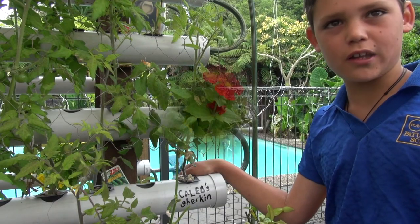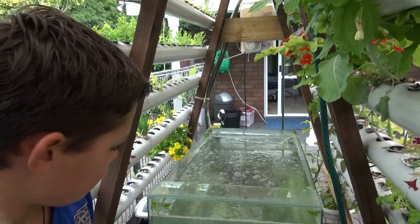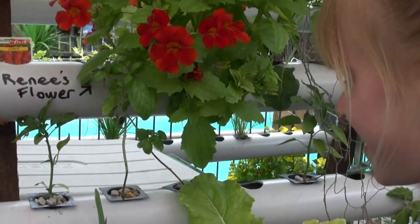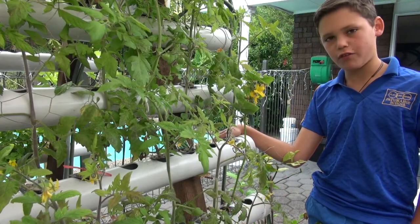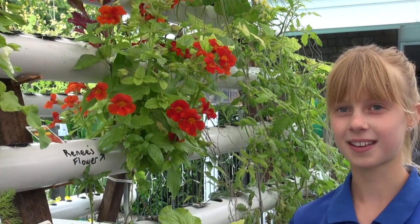Hello, my name's Caleb. Hello, my name's Renee. Time to feed the fish their breakfast. Wow, the fish look like they're smiling at me. My plant has grown five centimetres in one week. My flowers are really big and colourful. I'm going to give these flowers to Mum.